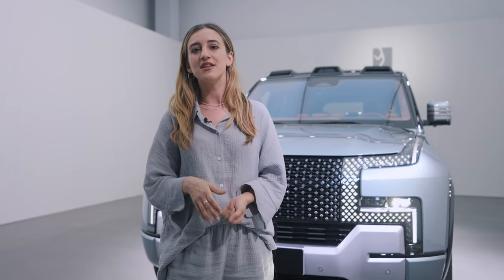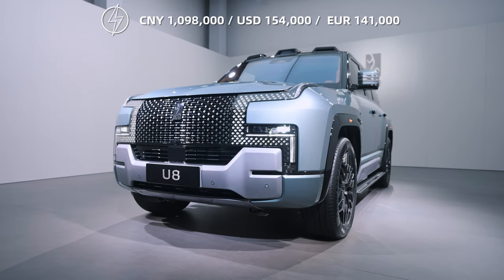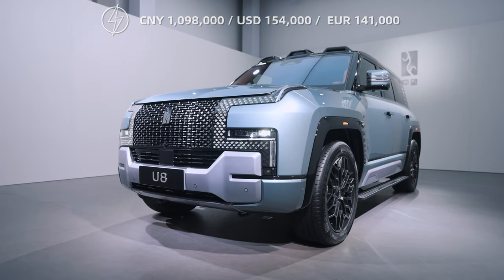I've been invited to BYD's Yangwang U8 latest car reveal, and this car can be compared to the Mercedes EQG, the Hummer, and the Land Rover. It is one of the most expensive Chinese SUVs on the market right now. Now let's get into the details.